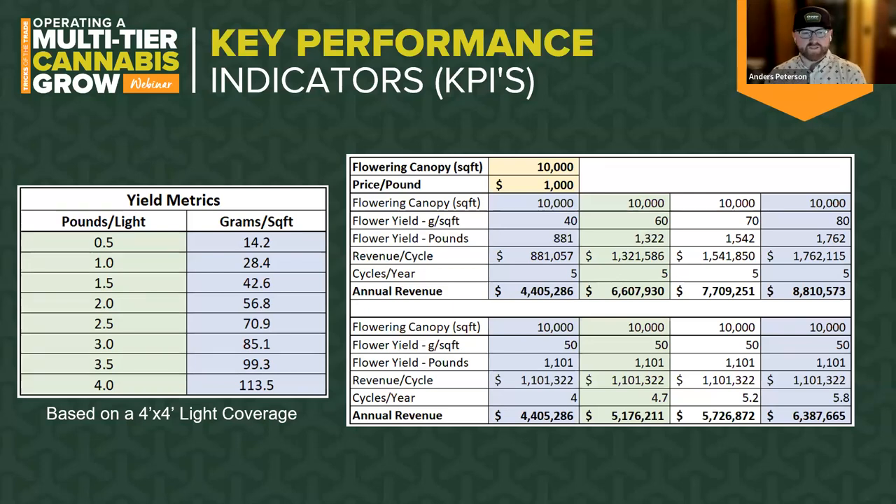To put things in perspective: each day in a cannabis plant's life indoors is more than one percent of its total lifespan, so every single hour of every day has an impact. Compare that to a human's average lifespan where every day is less than four one-thousandths of a percent of our lifespan. This lends itself to treating indoor cannabis like a finely tuned race car and highlights the importance of tracking these numbers and making every day count.